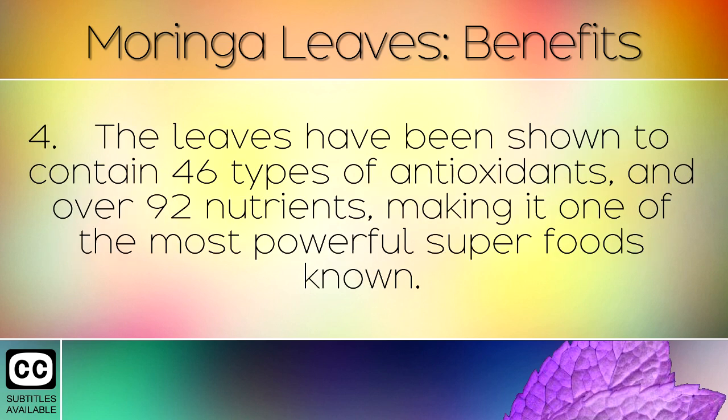The leaves have been shown to contain 46 types of antioxidants and over 92 nutrients, making it one of the most powerful superfoods known.